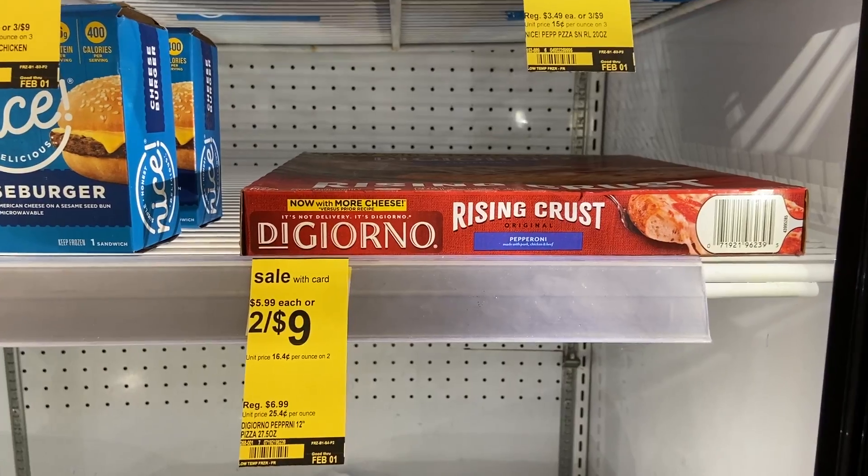This week DiGiorno pizzas are two for nine bucks — actually the cheapest price anywhere in town. We still have those $1.50 coupons from an insert expiring this weekend. If you've already used them, we just got $2 off two coupons in this past Sunday's paper. So DiGiorno pizza is $3 with the $1.50 coupon or $3.50 with the $2 off two coupon. These are the big 12-inch sizes, not the little individual ones.